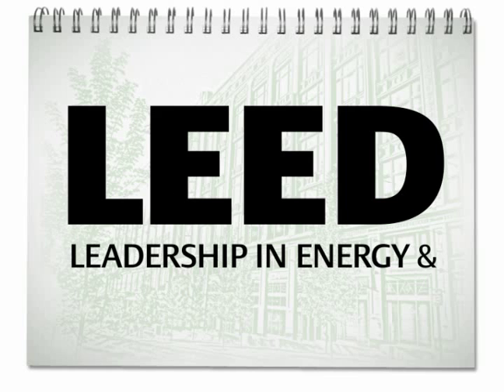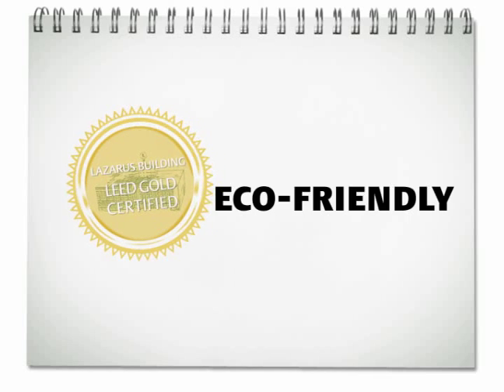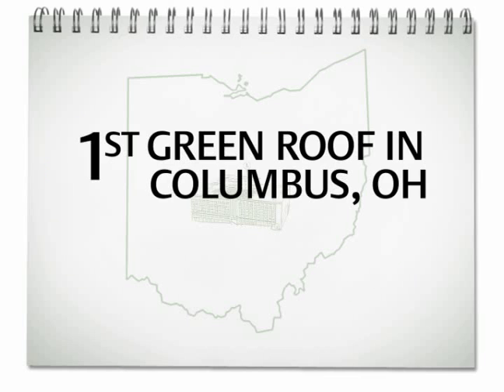What is LEED? LEED stands for Leadership in Energy and Environmental Design. The Lazarus building earned its gold certification on the wings of its eco-friendly approach to construction and remodeling. Here's another number — number one. Lazarus green roof is the first of its kind in Columbus, Ohio.